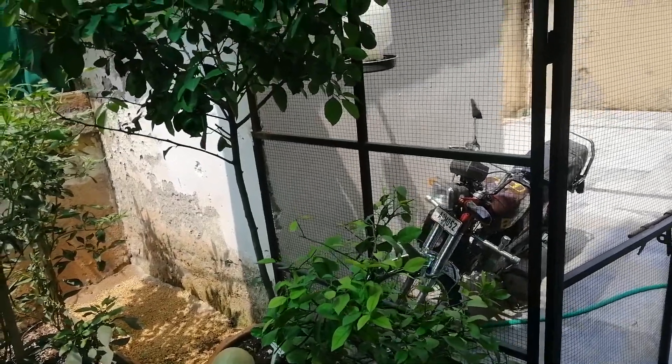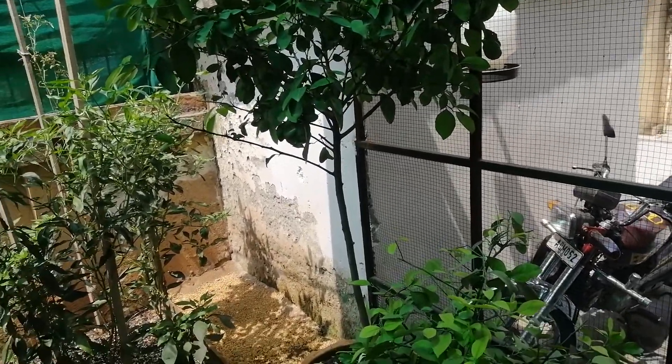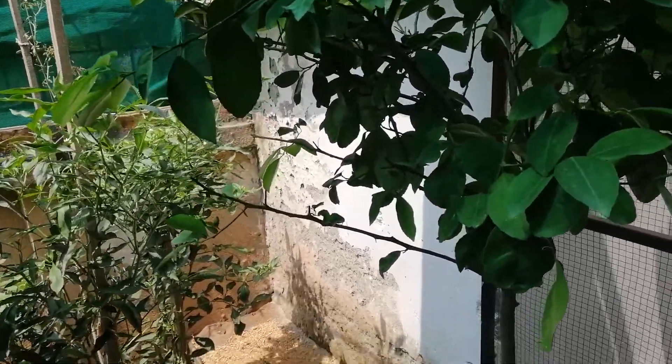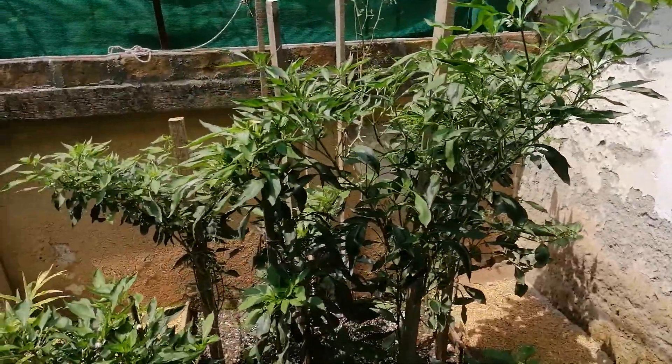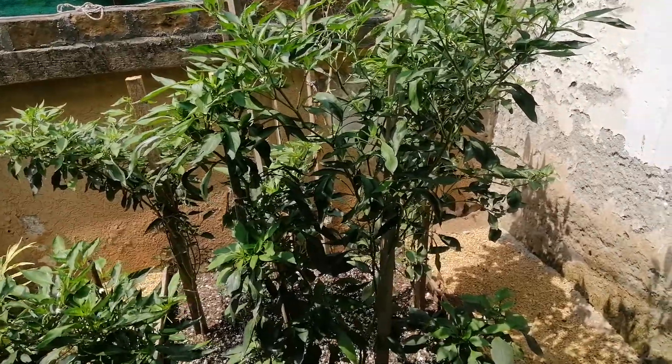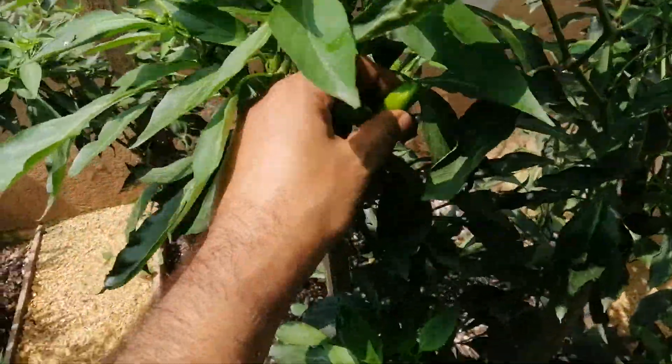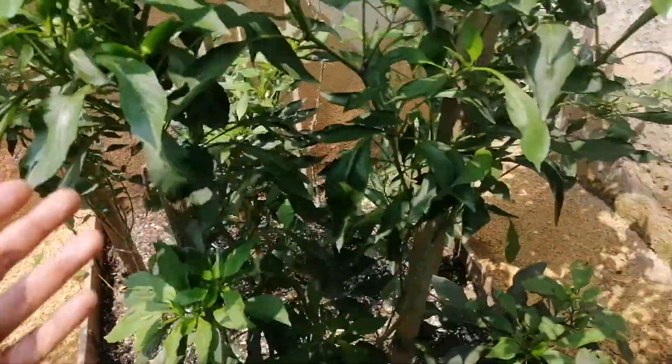Welcome back to the F10 Islamabad chapter. My folks have been picking a lot of banana peppers and still a lot are growing — every day we get a lot of banana peppers from here.